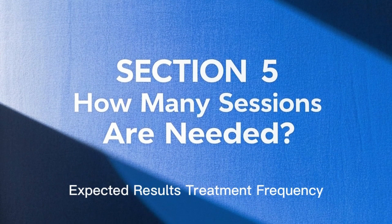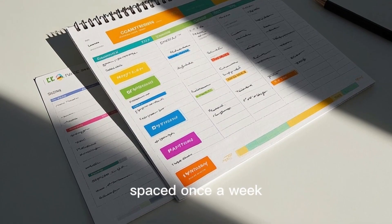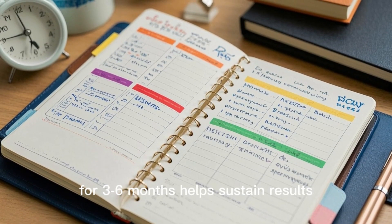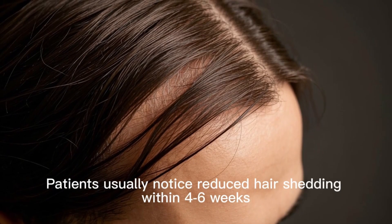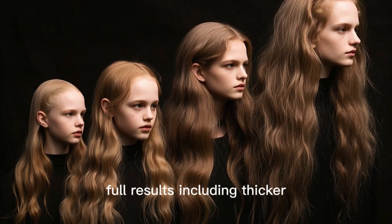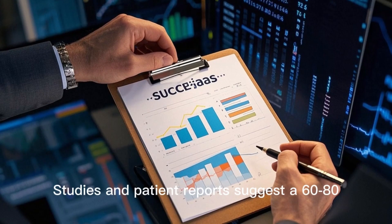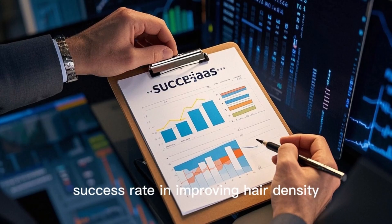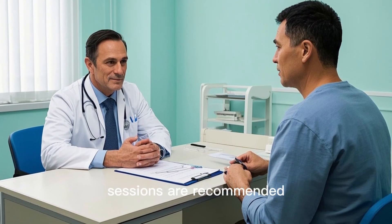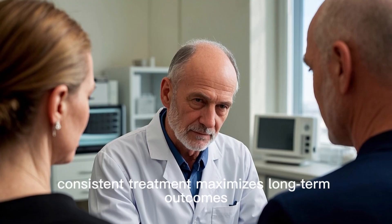Carboxytherapy typically requires 6–8 initial sessions, spaced once a week, to stimulate hair follicles effectively. After this phase, a maintenance plan of 1 session per month for 3–6 months helps sustain results. Patients usually notice reduced hair shedding within 4–6 weeks, with visible regrowth appearing by 3–4 months. Full results — including thicker, denser hair — may take 6–12 months, depending on the severity of hair loss. Studies and patient reports suggest a 60–80% success rate in improving hair density, with results lasting 1–2 years. Consistent treatment maximizes long-term outcomes.